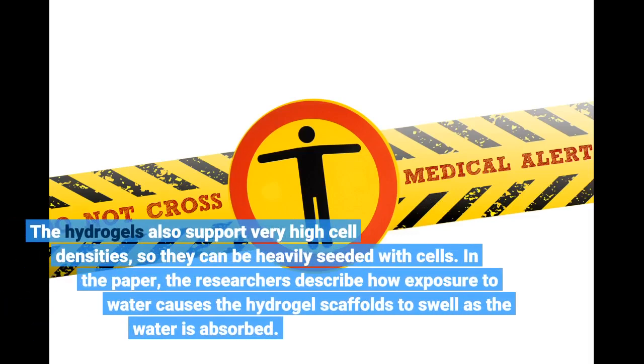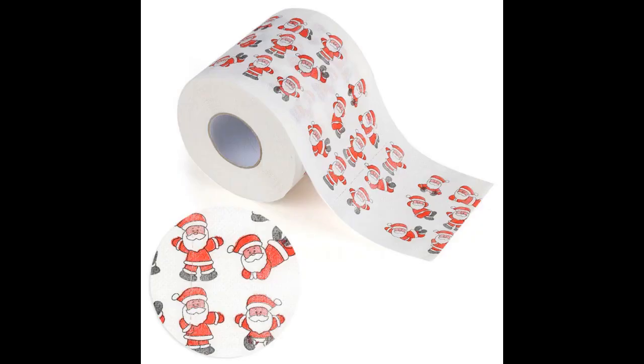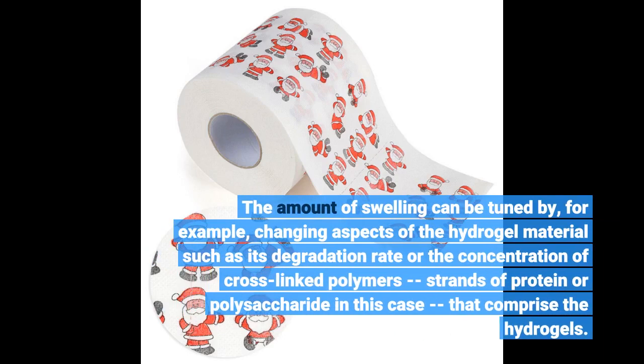The hydrogels also support very high cell densities, so they can be heavily seeded with cells. The researchers describe how exposure to water causes the hydrogel scaffolds to swell as the water is absorbed. The amount of swelling can be tuned by, for example, changing aspects of the hydrogel material such as its degradation rate or the concentration of cross-linked polymers — strands of protein or polysaccharide — that comprise the hydrogels.